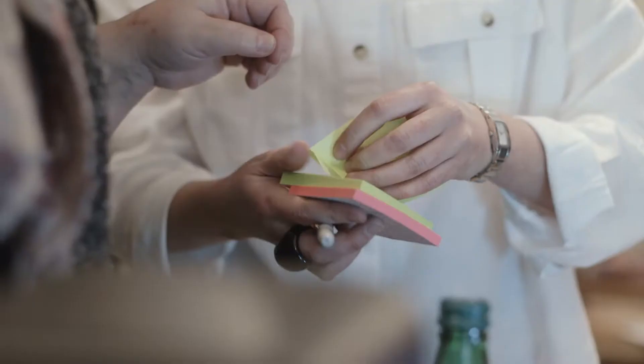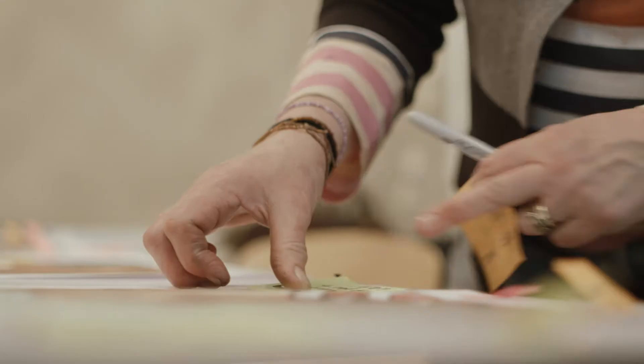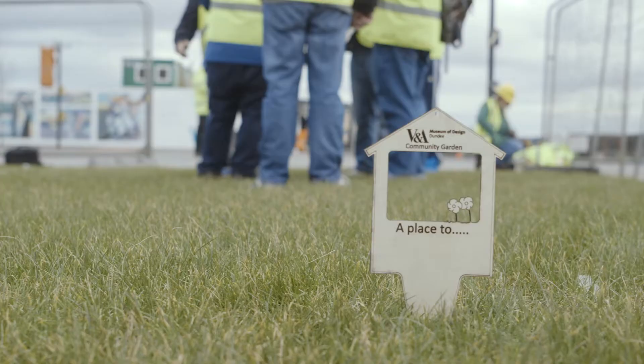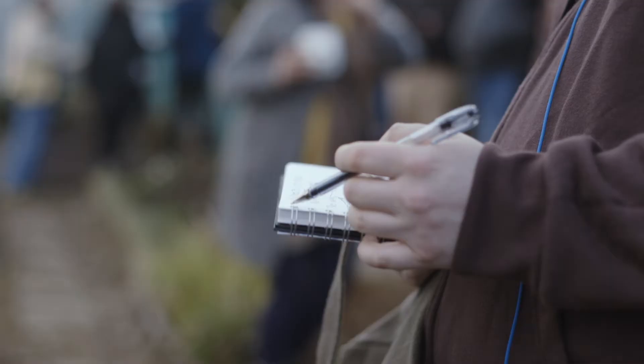The V&A Dundee Community Garden project is an innovative example of creative co-design that has been involving the local community in a piece of design work that will ultimately benefit their overall well-being. One of the first things that the co-design team did was visit the site and record their initial responses to it, both through photography and through sketching.